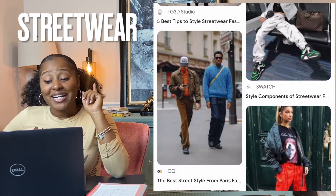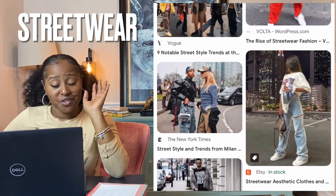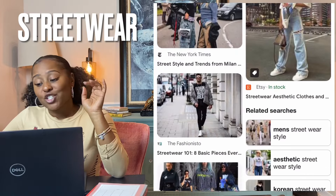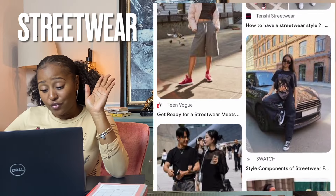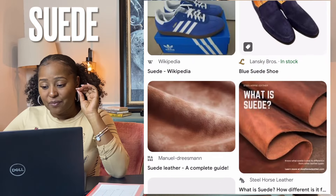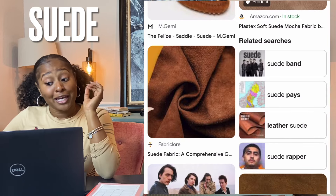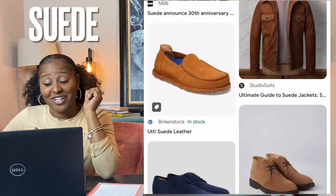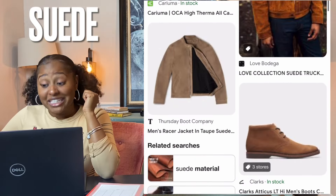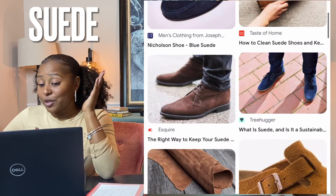Streetwear is a casual fashion style that became popular in the 1990s. It includes comfortable yet trendy clothing such as graphic tees, hoodies, sweatpants, and sneakers. Streetwear brands are inspired by both hip-hop culture and surfer and skater style. Suede — a type of leather with a fuzzy napped finish, made from the underside of the animal skin giving it a soft surface. Suede is usually made from lambskin but is also made from other animals including goats, pigs, calves, and deer. Suede is softer, thinner, and not as strong as full grain traditional leather.